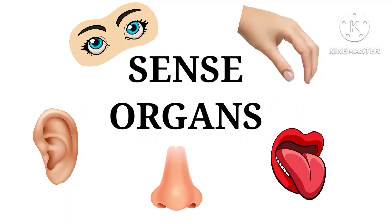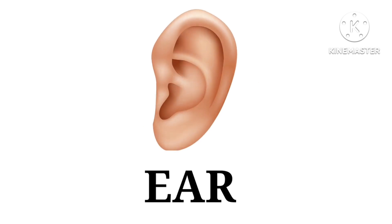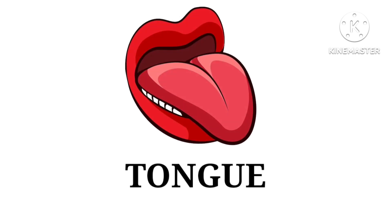Hello everyone! Do you know how many sense organs are there in the human body? There are five sense organs: eyes, ear, nose, tongue, and skin.